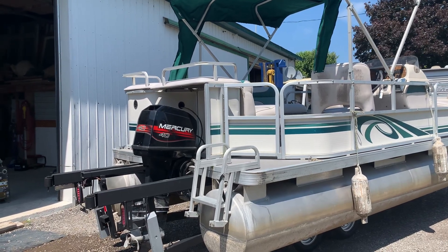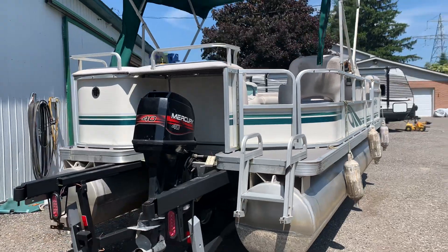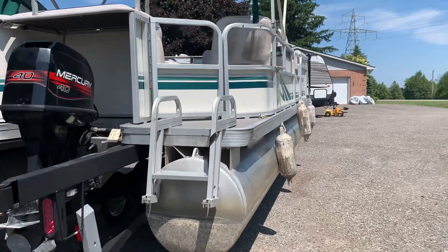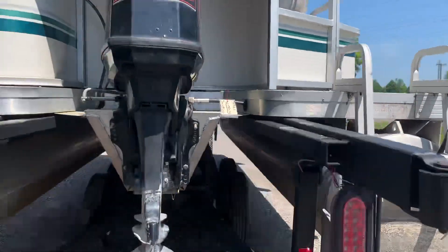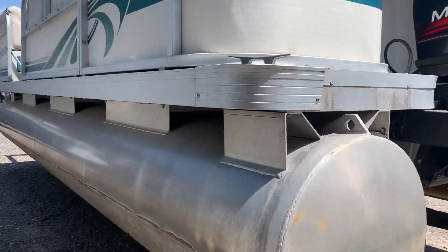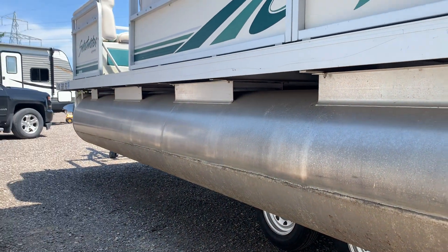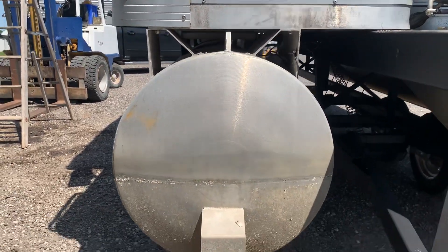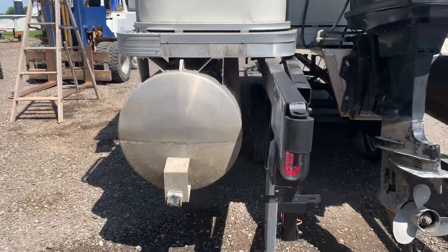It's a 1996 — both the motor and the tunes are 1996 and in great shape. No dings, no dents — they're really clean. It's a 20-foot boat and these pontoons would be about 21 to 22 inches wide.